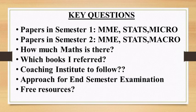In semester one, in addition to the four extra papers — General Elective, VAC, AEC, and SEC — we have three main core papers: Introductory MME, Introductory Statistics, and Introductory Microeconomics. In semester two, we have Intermediate MME, Intermediate Statistics, and Introductory Macroeconomics.